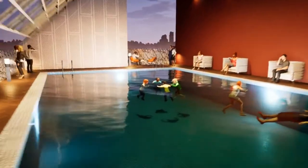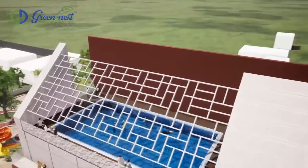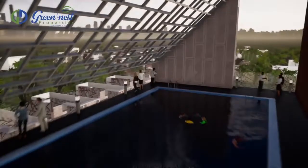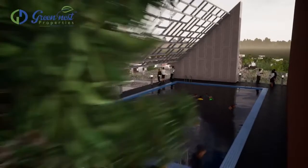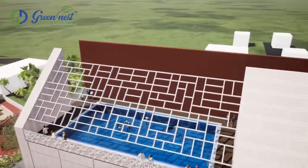A swimming pool is a delightful place to spend time, where people of all ages can enjoy time together playing or simply splashing with family and friends. Like any regular exercise, pool workouts are great stress relievers.